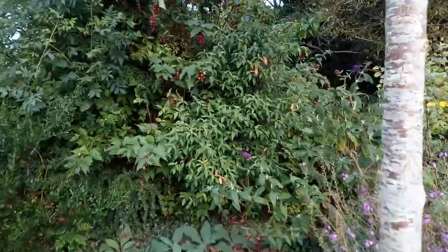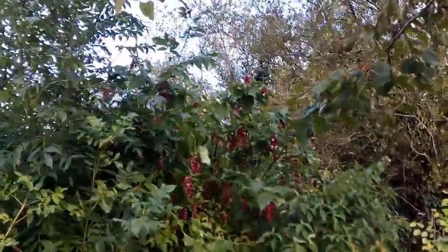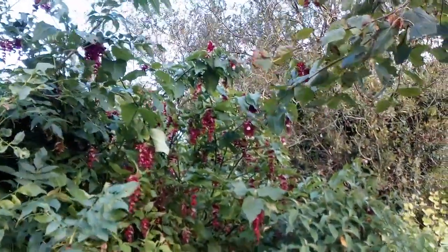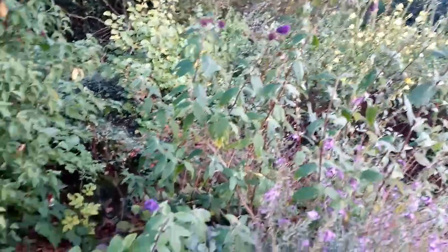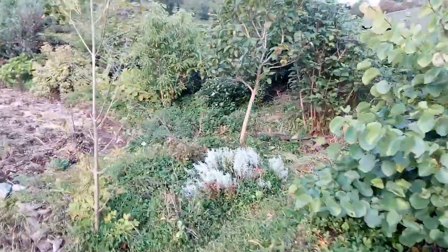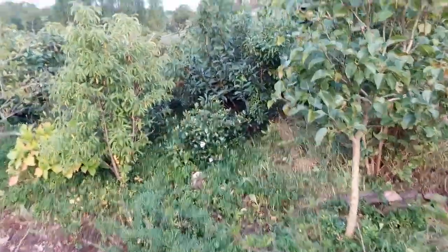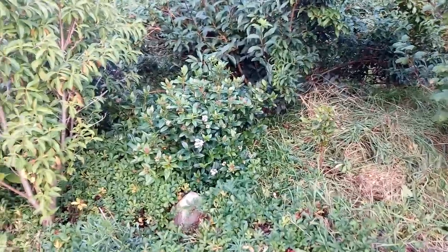The original pheasant berry shrub that I planted has some flowers and berries. This buddleia continues to have some flowers. This viburnum tinus has just started to flower.